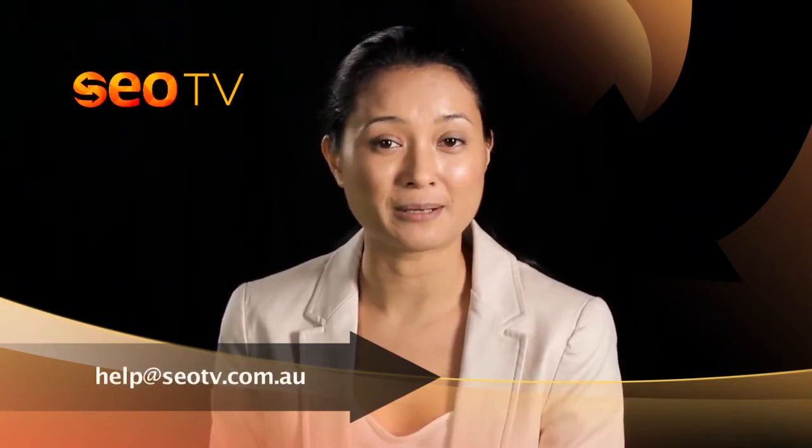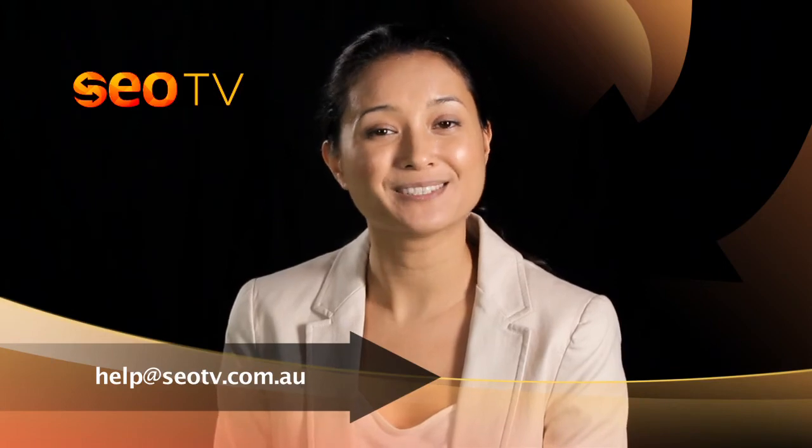If you have any further questions on this episode or any other SEO Melbourne TV episode, or would like a free site appraisal, talk to us at help@seotv.com.au.